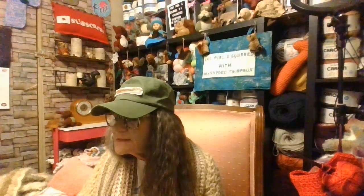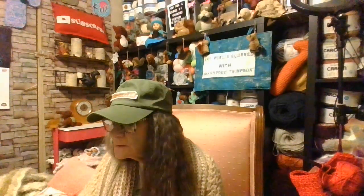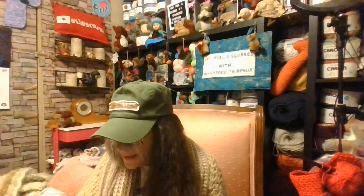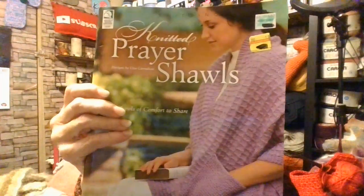I wonder if this came from Hobby Lobby — I got it on clearance. I got some of their clearance items. This looks like maybe one that Kelly may have knitted — prayer shawls!